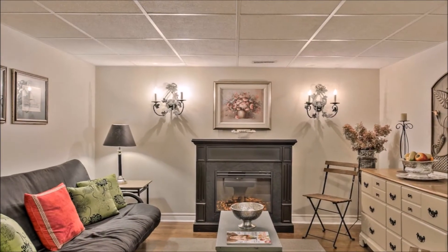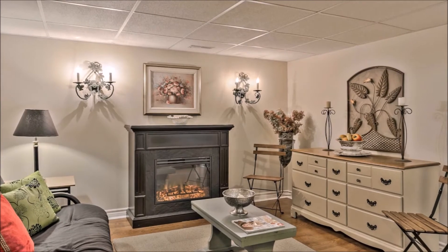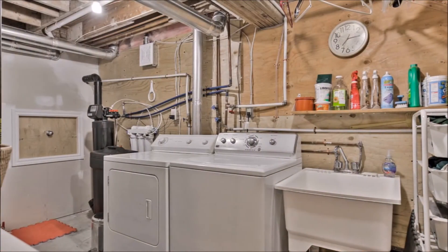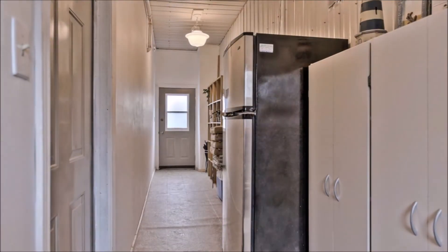The basement of this home offers a good amount of storage space. There is a rec room with electric fireplace and a pull-out couch — this area can be easily used as an extra guest room if needed. The nice and bright laundry room has an entrance to a dry crawl space area that is partially used as storage.